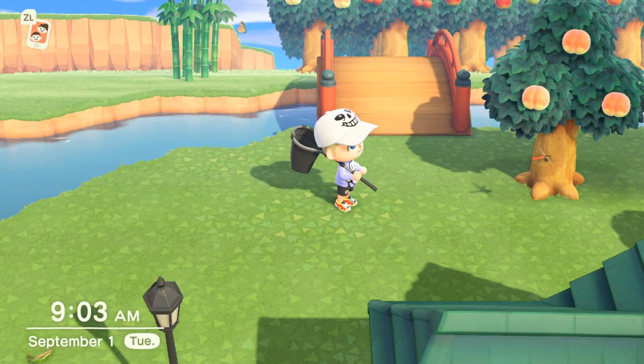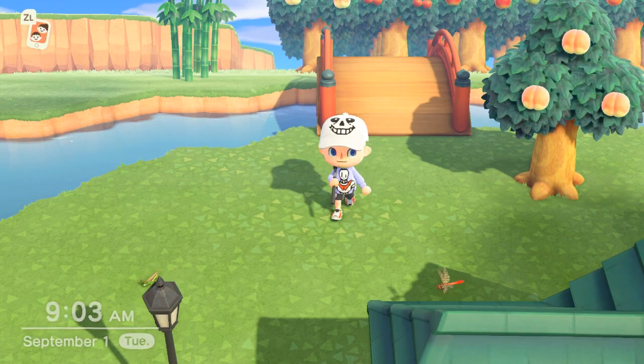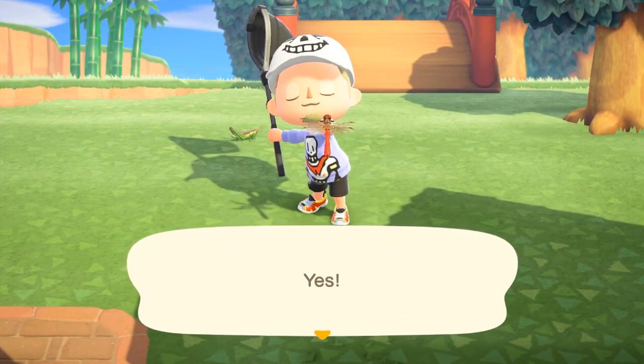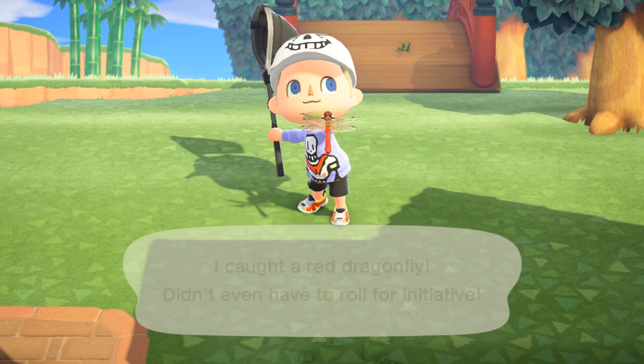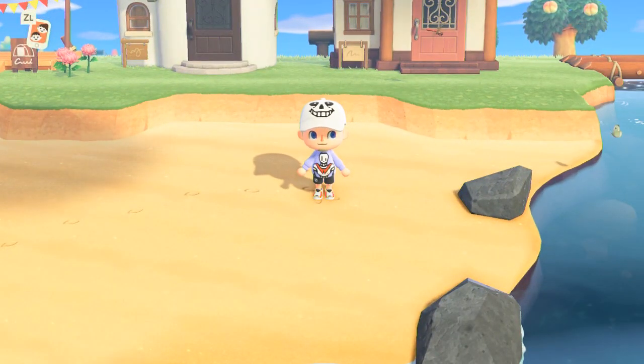Possibly one of the easiest bugs to catch makes its way into Animal Crossing New Horizons Northern Hemisphere for the month of September, and that's the red dragonfly. You can find them just flying around anywhere and everywhere, except not during rainy days, and the hours are from 8am to 7pm.